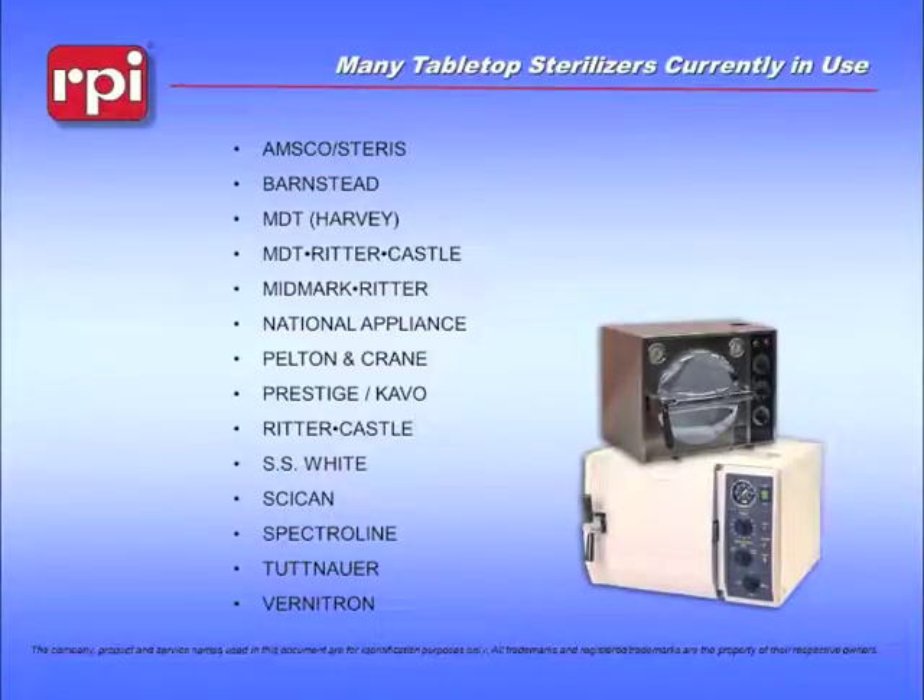What you're looking at right now is a list of the more common manufacturers. Some of these people are still making machines; some of them are no longer being produced. But independent service technicians will recognize many of these names as still in existence, and these machines are still being used by their customers.